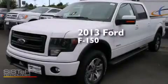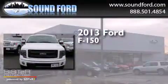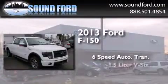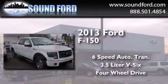This is a brand new 2013 Ford F-150. This truck has a six-speed automatic transmission, a 3.5-liter V6, and the added capability of four-wheel drive.